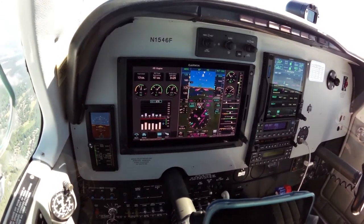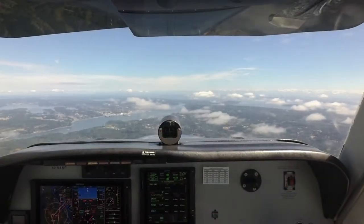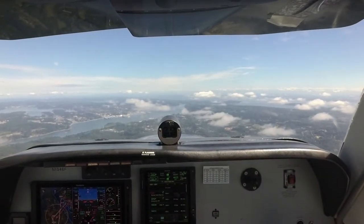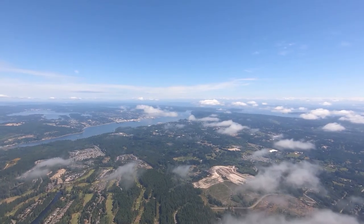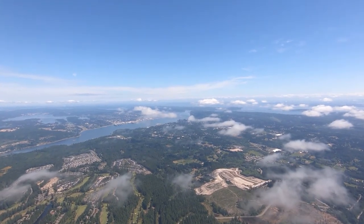Descending, maintain 4000. Approach, Bonanza 1546, FOXD, 3000, heading 020, information Oscar. Cumber 1546, FOXD, Seattle approach.